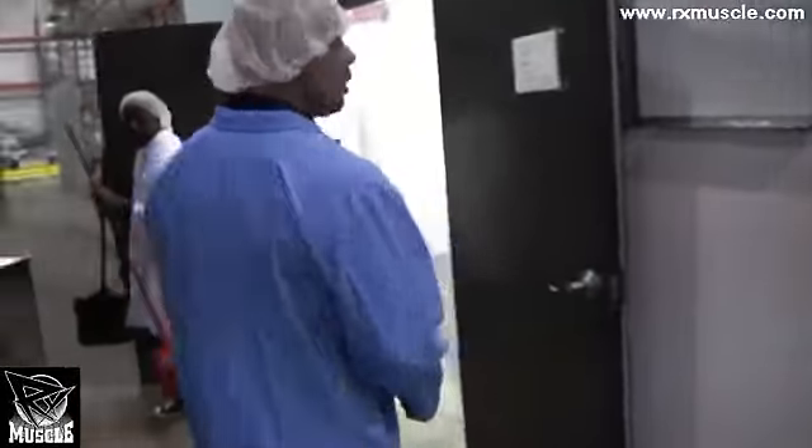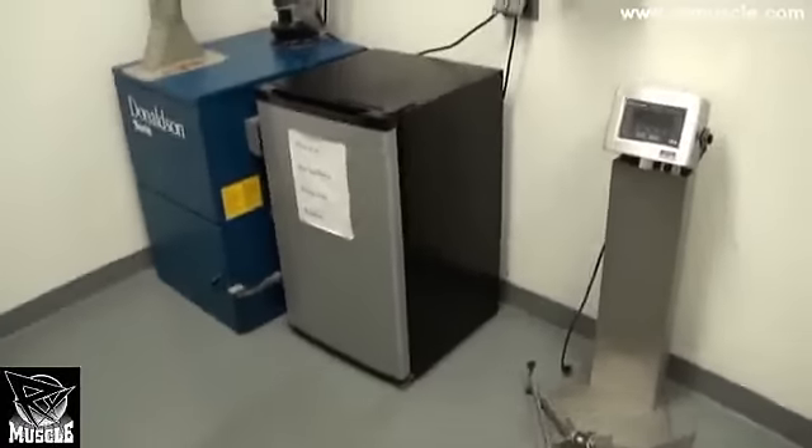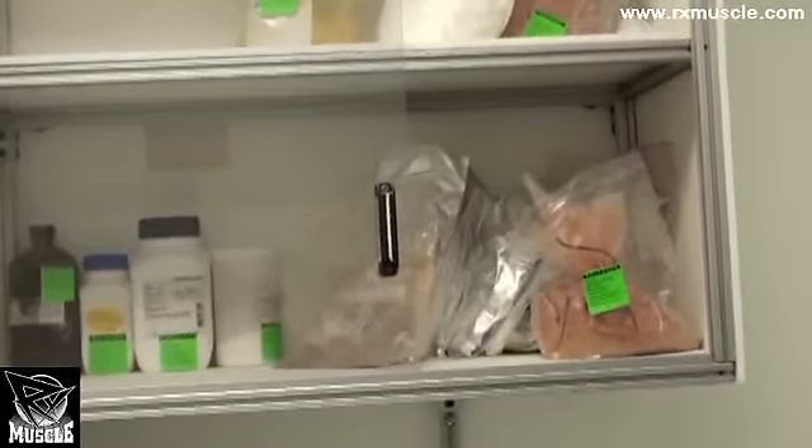In pre-weigh, each component of the formula is weighed on these super high-tech scales — little buckets containing all of the basic ingredients of all of our products.